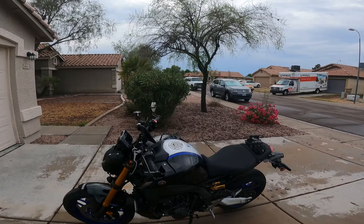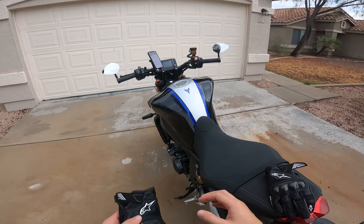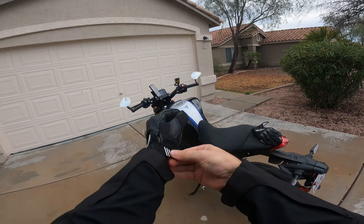Howdy folks, this is Igor Brandeo and I just got this brand new Yamaha MT-09 SP, and this will be my first impressions riding, so I'll be sharing them with you through this YouTube video.